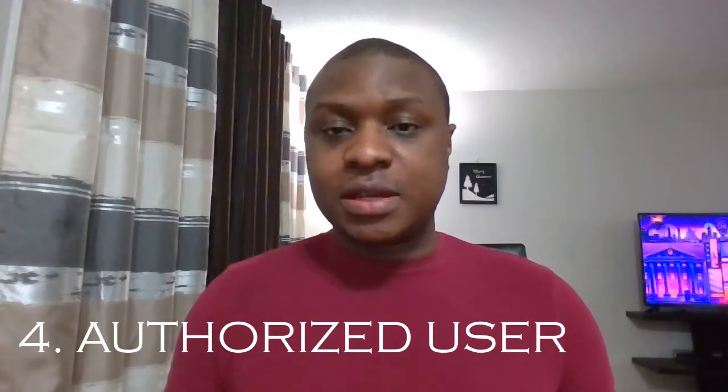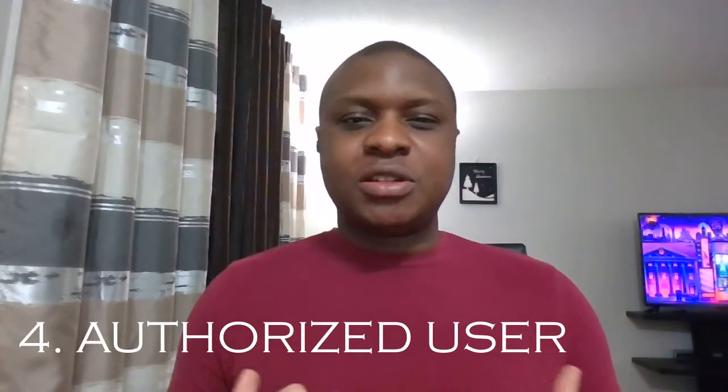Another way is to become an authorized user on somebody else's credit card. This works particularly well for couples. If one partner has a credit card, the other can be added as an authorized user, so whatever happens on that card affects both credit scores. This requires a lot of discipline on the part of all authorized users — if one person mismanages the card, it damages both people's credit.